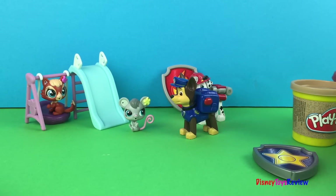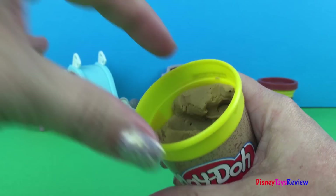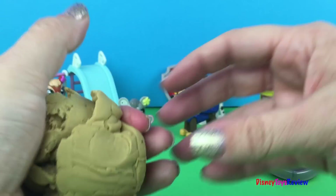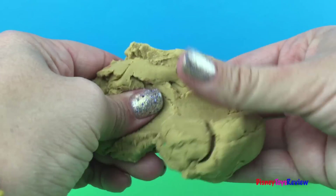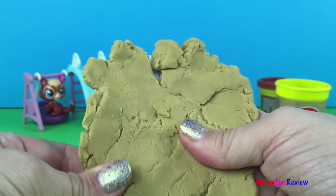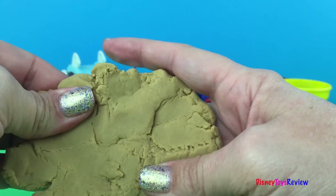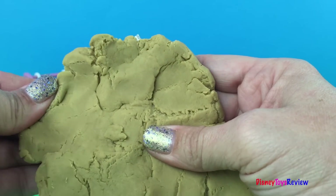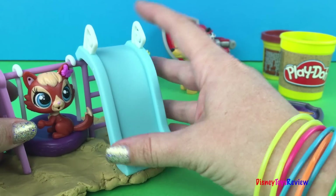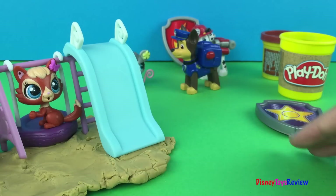We are going to use a little bit of Play-Doh, because I want to make some sand under the playset. This looks like sand, doesn't it? Get it all the way to the edge, however you want it. And a little bit in front. Something like that.